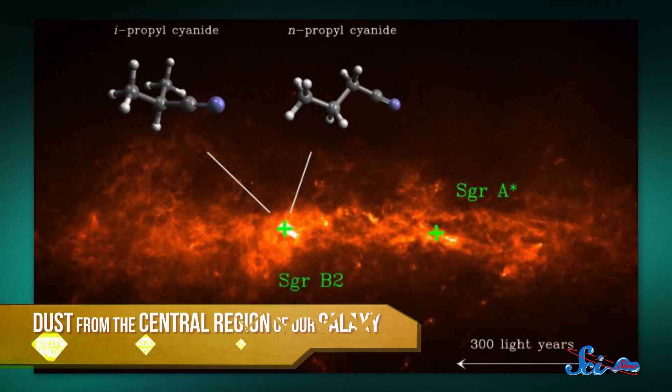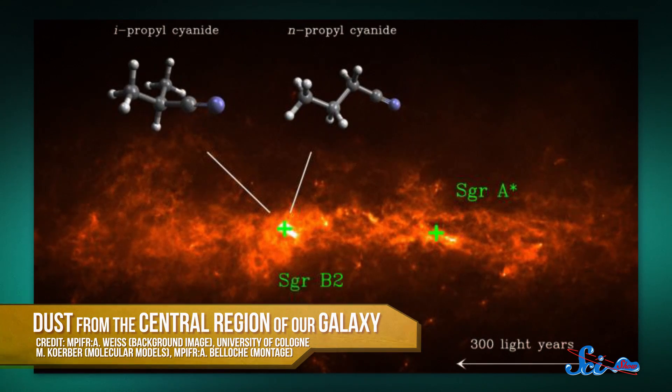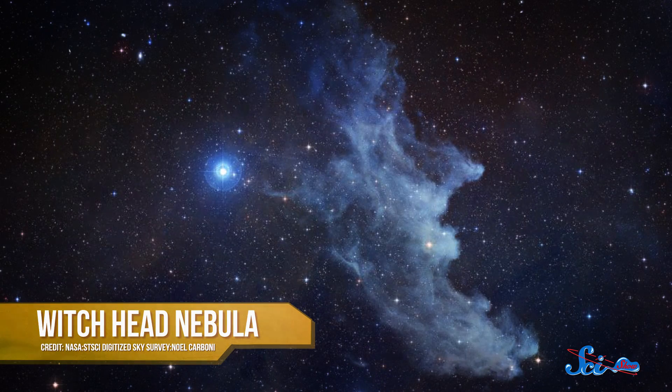They also found isopropylcyanide, a very similar 12-atom molecule, except for one thing: rather than being a simple chain, this molecule is branched. It has a more complex shape, like that found in some organic molecules, like amino acids. We've found some pretty big molecules before in these star-making regions of space, like chains of carbon that could eventually become the backbones for organic molecules — but we've never found anything this complex.